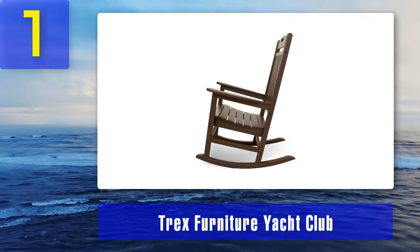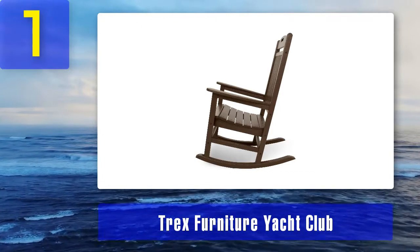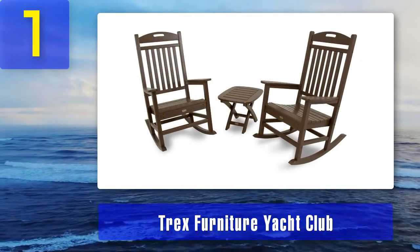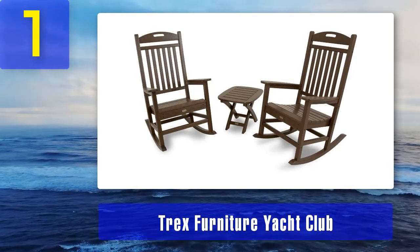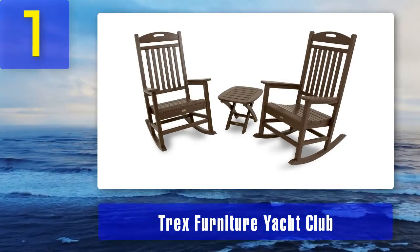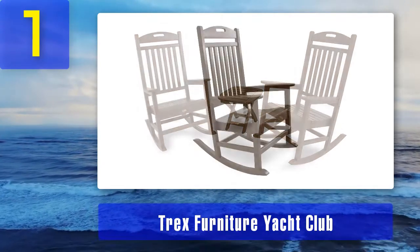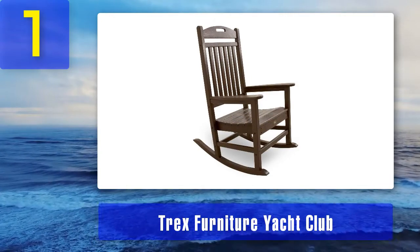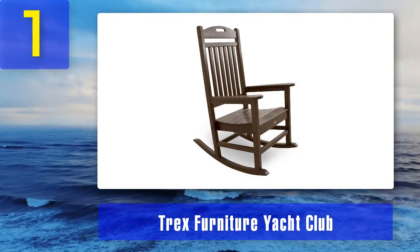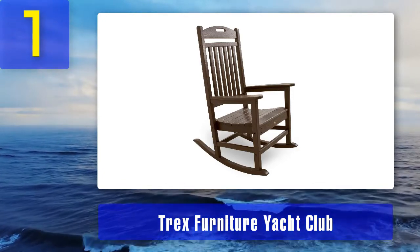In terms of pricing, the Trex Furniture Yacht Club Outdoor Rocking Chair is not a budget product — that is expected of most Trex items. However, when it comes to value for money, it is well worth the price. With these rockers, there's no question of quality. Trex company has a reputation for quality. It supports a maximum weight of approximately 600 pounds, which is far higher than what most other rockers can accommodate.